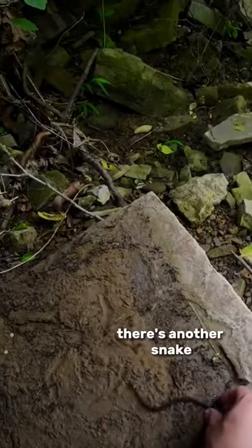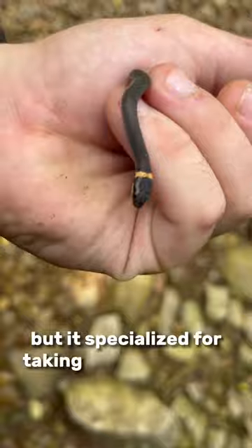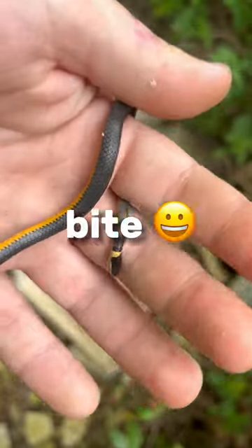Under rock 6, there's another snake. This is a northern ring neck snake. They have venom in their saliva, but it's specialized for taking down their prey. And they have really small mouths, so not much will happen if you get bit by one. But they rarely ever bite.